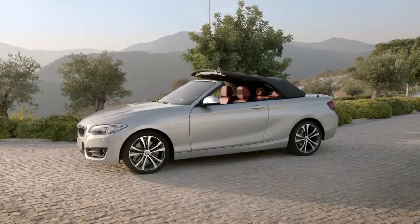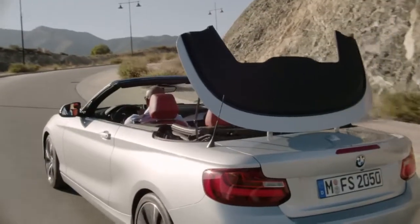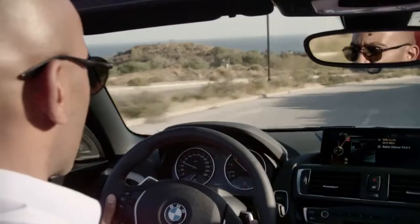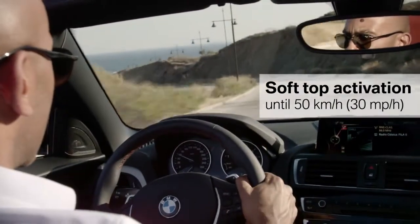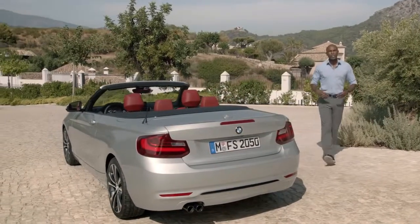Besides intelligent services and apps, this car offers a comprehensive driver assistance package to make your driving pleasure even safer. Another highlight is the acoustic soft top — it reduces noise and can be opened or closed in just 20 seconds. Activation is even possible while driving at up to 50 kilometers per hour.